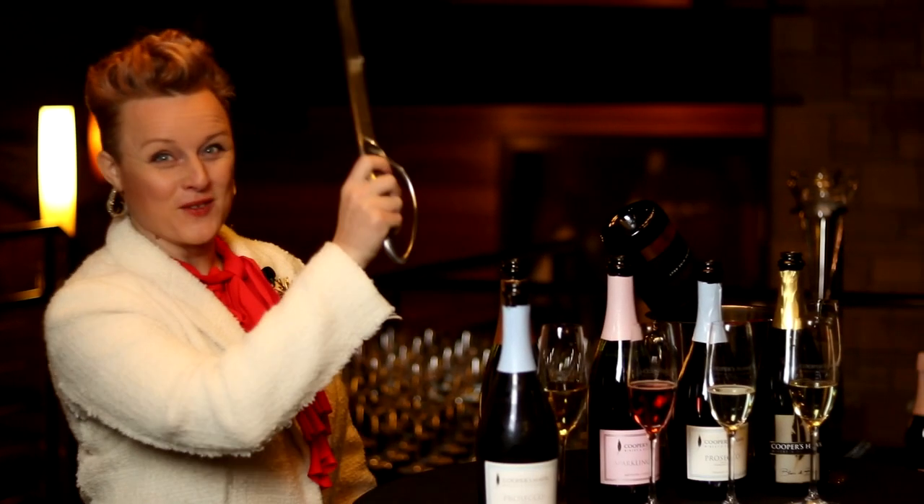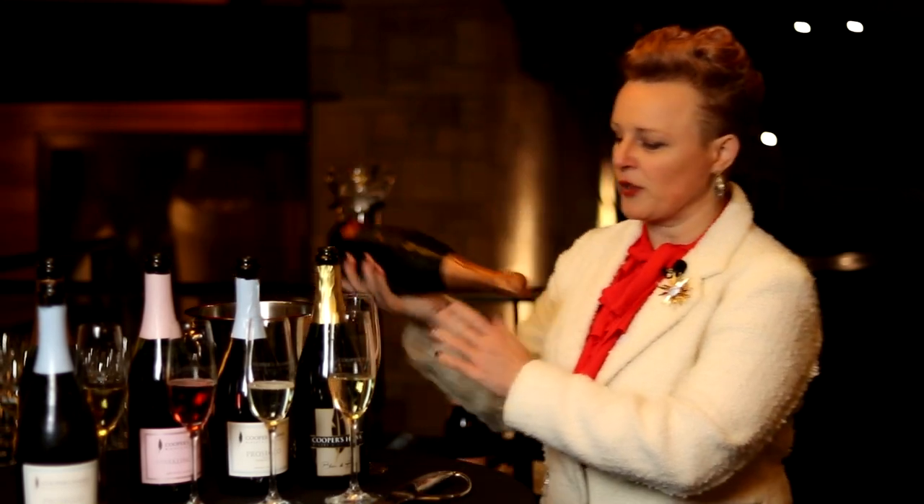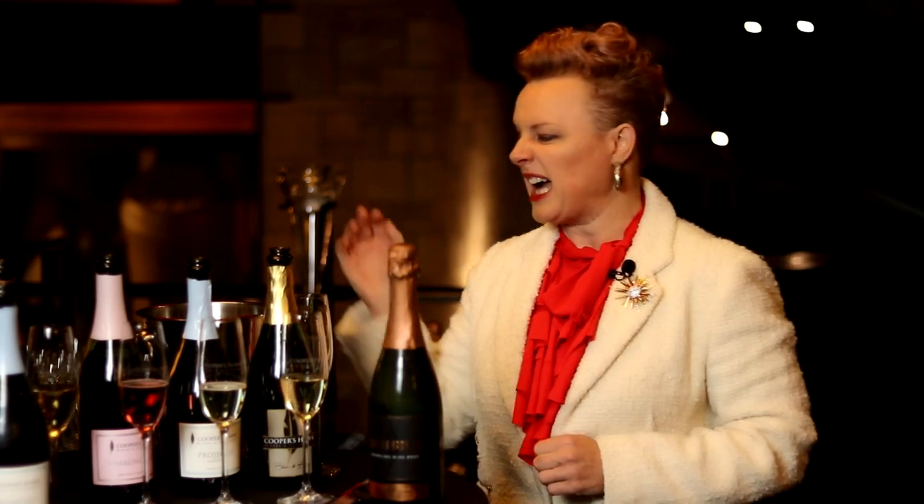That's one way to open sparkling wine. There's another that involves a tool — let's talk about sabering. There's absolutely no good reason to saber champagne or sparkling wine except that it's really, really fun. A couple of things to mention: first, make sure your bottle is really cold. If it's warm or shaken it's just gonna blow up everywhere. I even like to put it neck-down in an ice bucket first to make sure it's nice and cold.